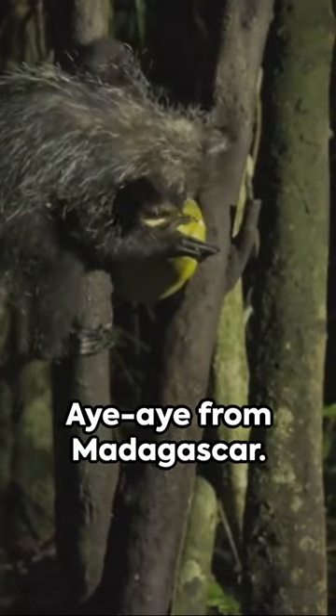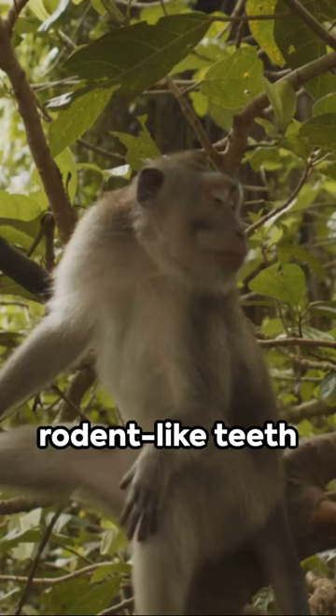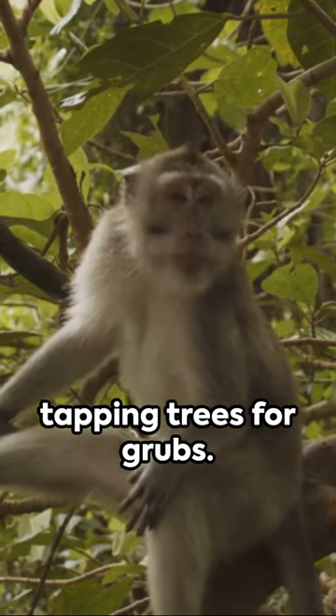Next, the aye-aye from Madagascar. This lemur has rodent-like teeth and a skeletal middle finger, perfect for tapping trees for grubs.